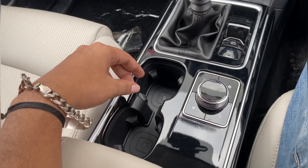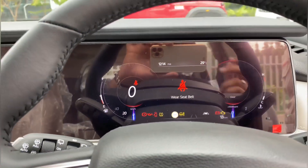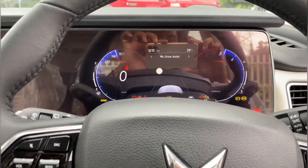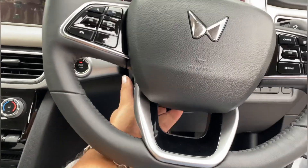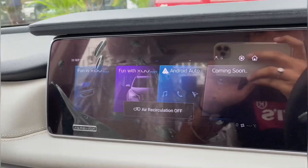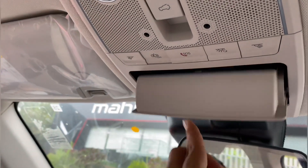You can find auto hold, parking brake option, 2 cup holders, and a 10.25-inch infotainment screen with a full digital instrument cluster. The steering wheel has audio controls and cruise control with piano black finish, and you can do both tilt and telescopic adjustment. Wireless Android Auto and Apple CarPlay are available. On top you have a sunglass holder.